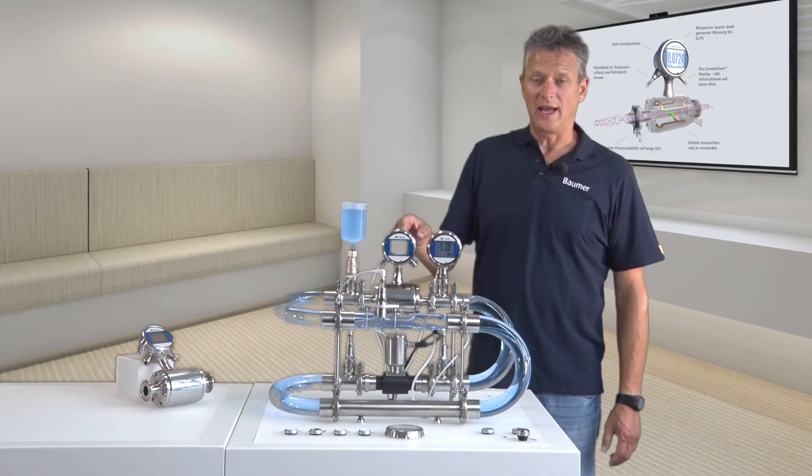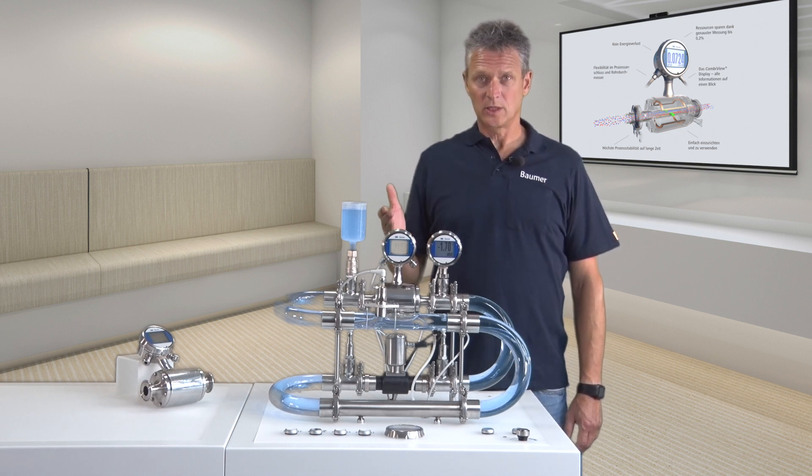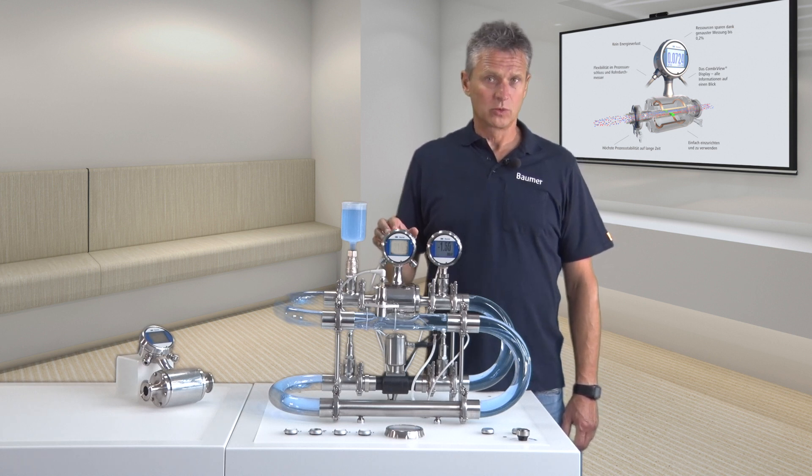Thanks to the Flow Sensor with continuous measuring tube, there is no additional pressure loss. This means that there is less load on the pump during medium transport, which means saving energy and cost.